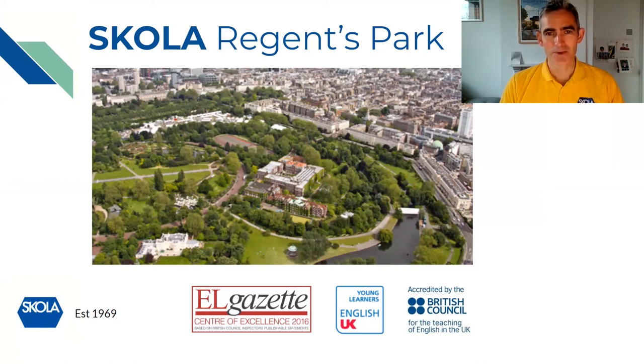Hello and welcome, my name is Ben and I'm the director of Scholar. Scholar has been in existence since 1969, we are British Council accredited and members of English UK, and a few years ago we received a Centre of Excellence for our summer programs from the EL Gazette.